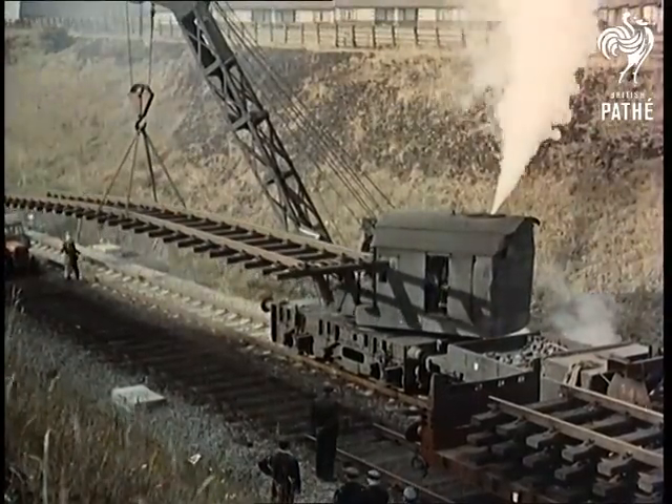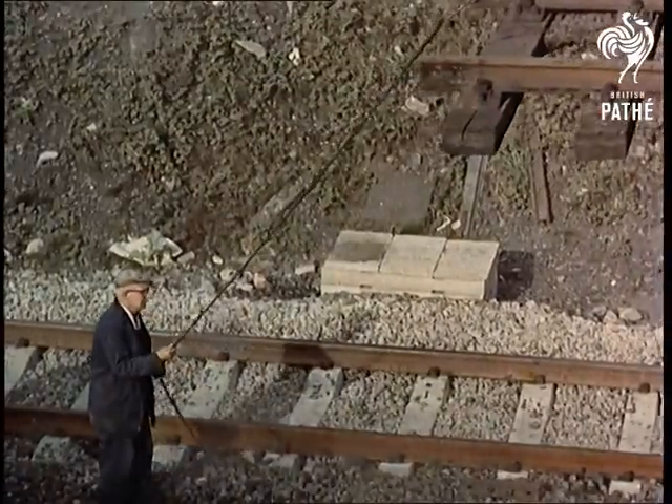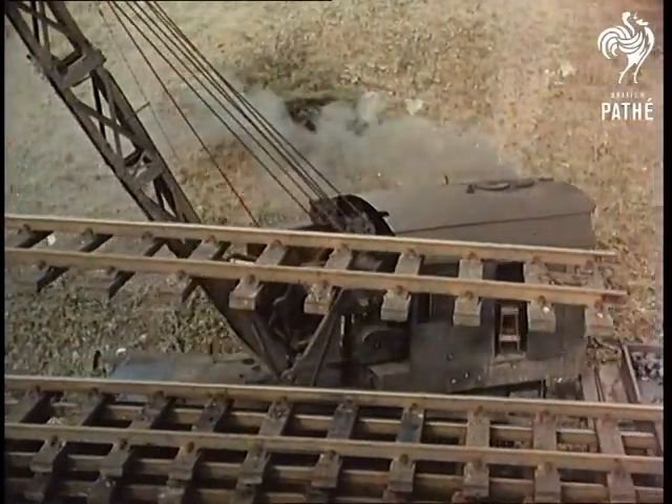The rate at which the track itself wears out depends, of course, on the conditions under which it has been used. It might last, say, 30 years, but often single lines or sleepers are replaced, although in this case complete 60-foot sections are being removed.